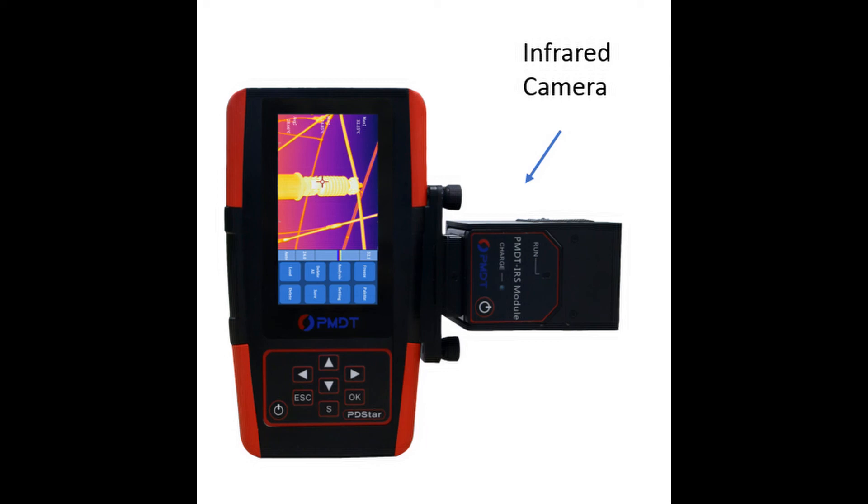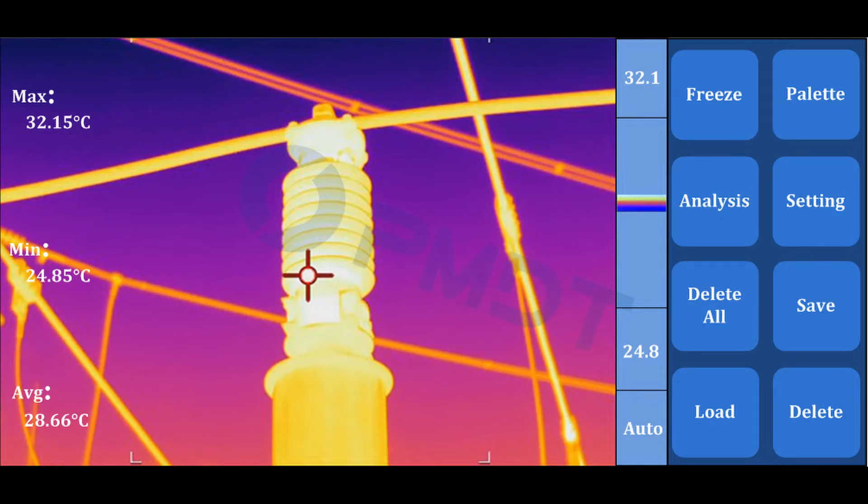PMDT's PD-STAR now makes it possible to test PD and IR together in one single tool, which brings a more productive, efficient, and cost-effective online testing and maintenance program for customers.